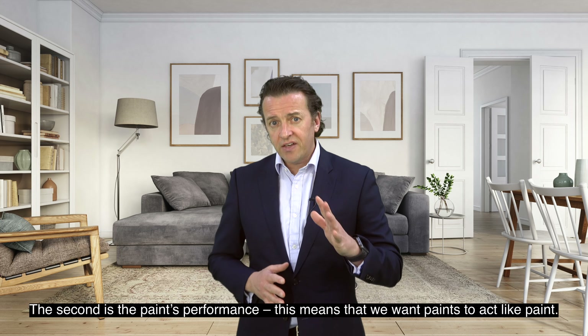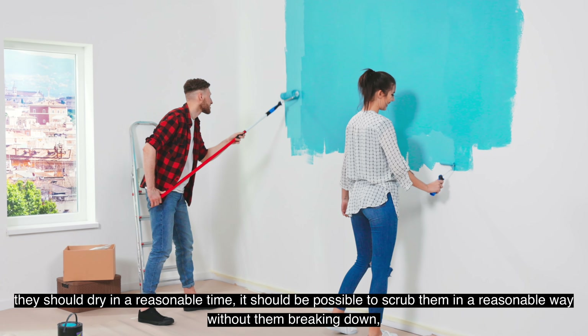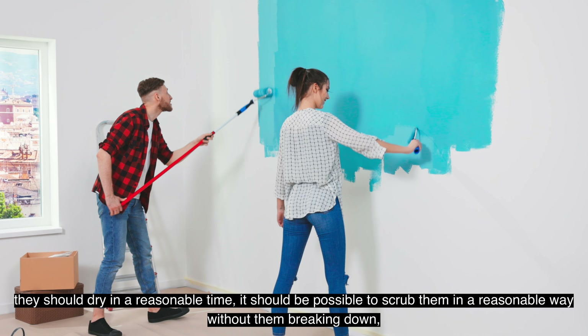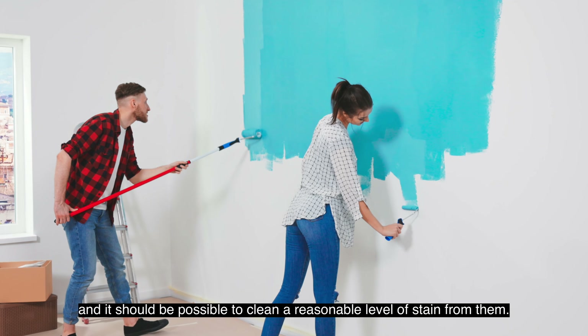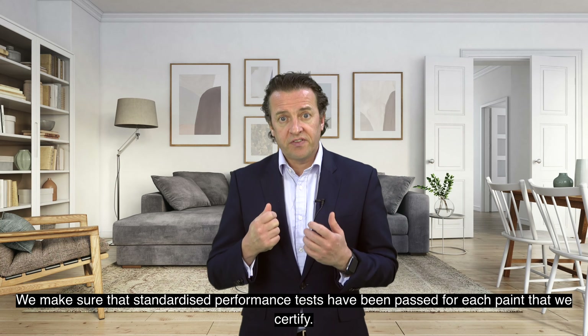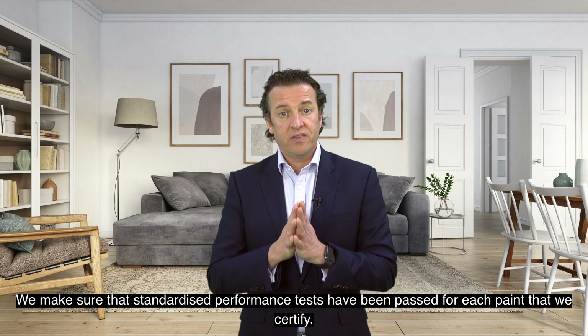The second element is the paint's performance. This means that we want paints to act like a paint. When you paint them on the wall they should stick to the wall properly, they should dry in a reasonable time, and it should be possible to scrub them in a reasonable way without them breaking down. And it should be possible to clean a reasonable level of stain from them. We make sure that standardised performance tests have been passed for each paint that we certify.